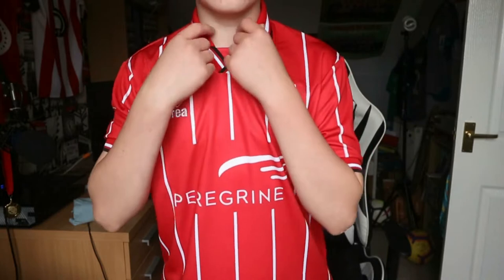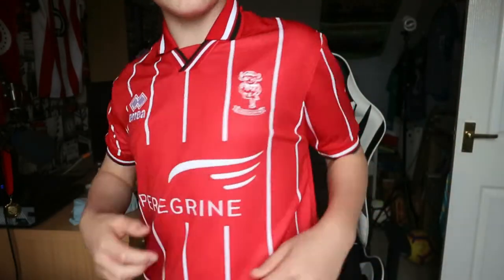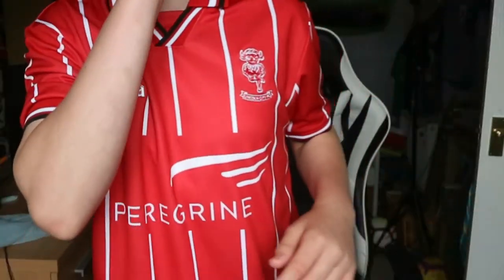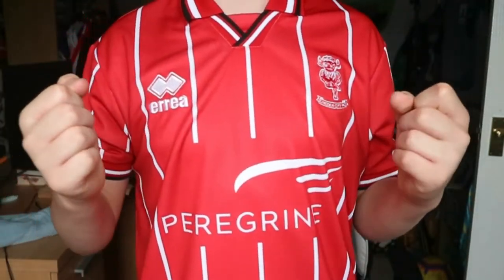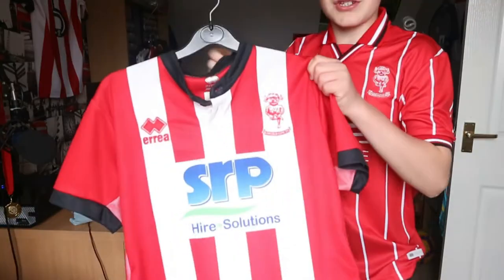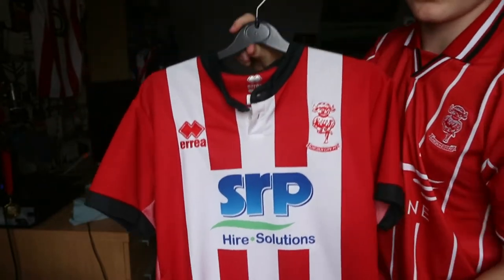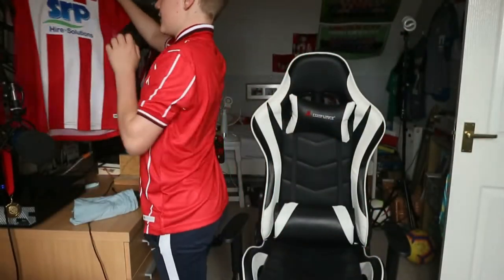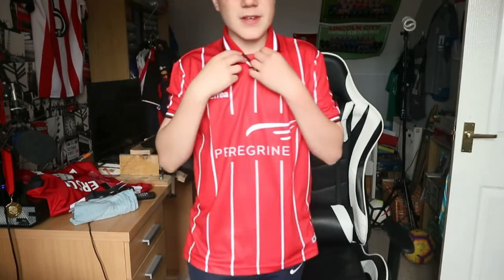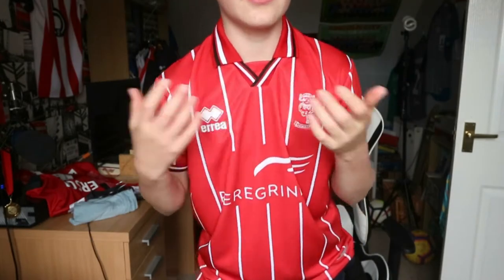This is what the shirt looks like when you're wearing it. It's got a real nice collar, elasticated things on the arms. It's got a new sponsor this year, Peregrine. But the main big thing is the pinstripes — instead of red and white stripes. Last year's shirt was more of a traditional red and white stripe like we've had for a long time. I did like that shirt actually, but we'll get into that in a second. The back is just plain.